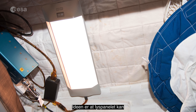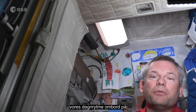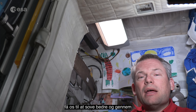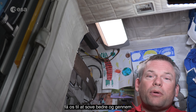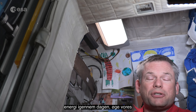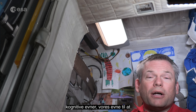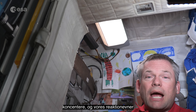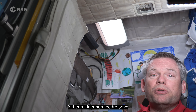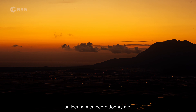A light panel like this can help regulate our day-night cycle — our circadian rhythm — on board the International Space Station, which will make us sleep better. Through better sleep, it'll make us more energetic during the day, increase our cognitive abilities and concentration, improve our reaction times, and vastly improve our overall mental state.